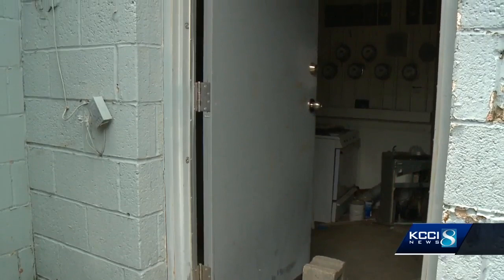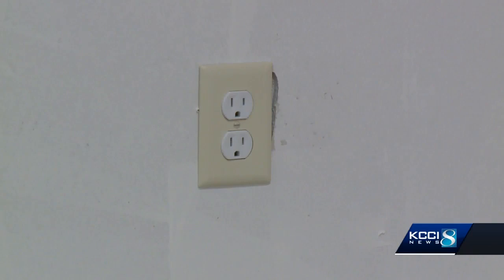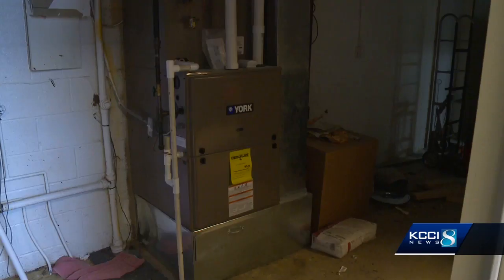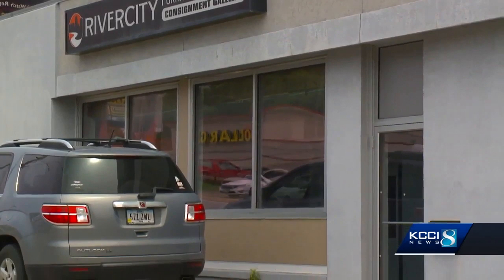But for Howdle, the flood damage wasn't her only problem — there was no insurance coverage. 'It was dig in your pocketbook and find the money.' New floors, walls, and electric systems show the progress Howdle and her family have made, but she says there's still a lot of work to be done.